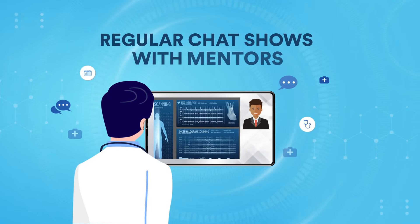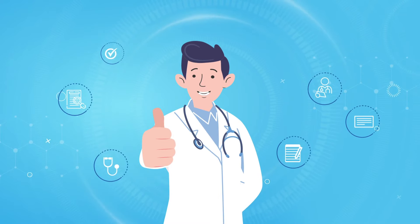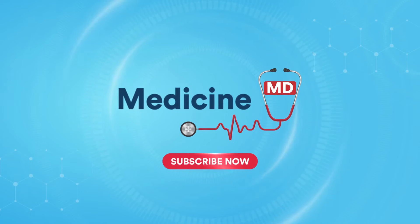Chat shows with mentors provide you conceptual clarity — and so much more. So what are you waiting for? Subscribe now.